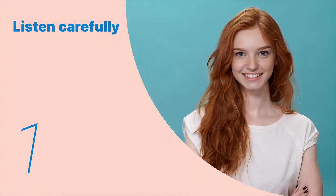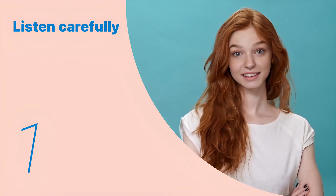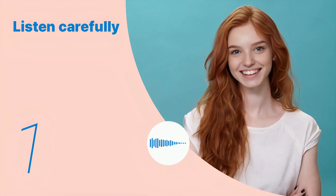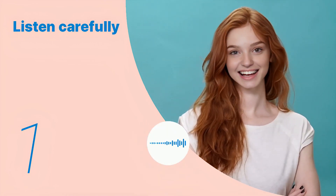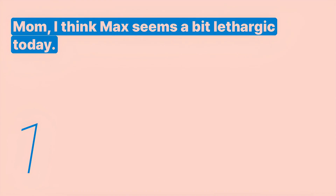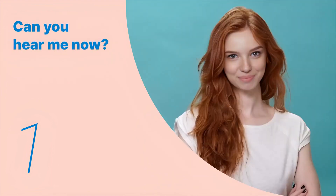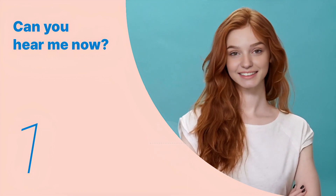Listen to the following main sentences repeatedly and become familiar with them. Let's listen to the conversation between the two people. Mom, I think Max seems a bit lethargic today. Listen again with subtitles: Mom, I think Max seems a bit lethargic today.